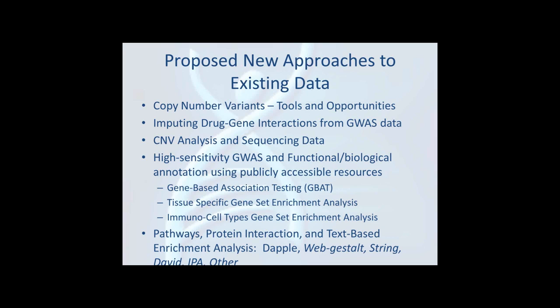Gene-based association testing cuts down the multiple testing issues. Various tissue-specific and cell-specific assays that can be integrated into GWAS data are often very informative in pinpointing specific cells that drive significant signals across related diseases. Pathway and protein interaction analysis have been mentioned before, and there are newer tools now being used.